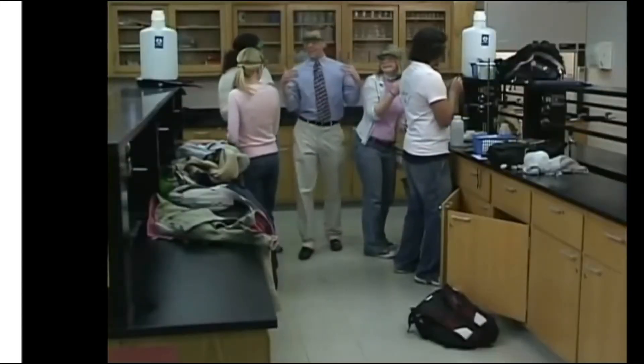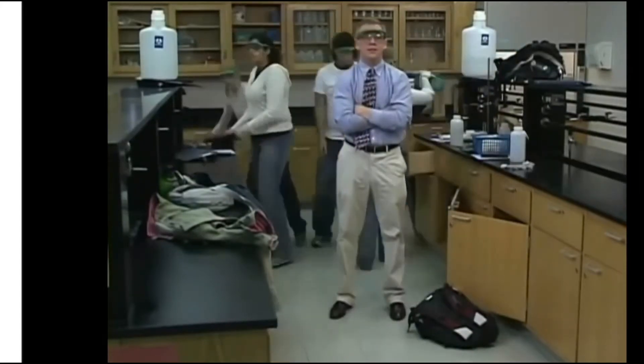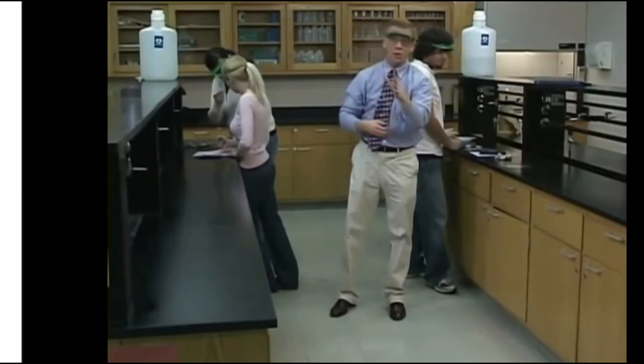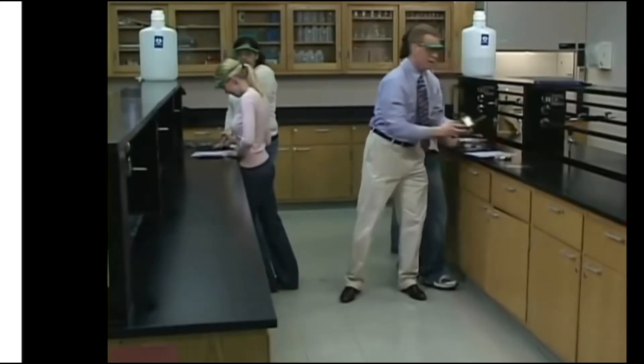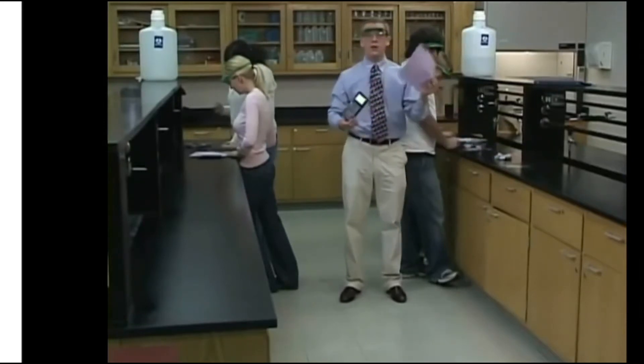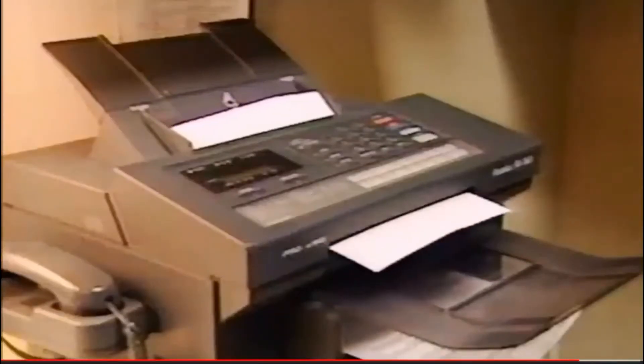This is a science lab, folks. In lab, all you really need is a calculator, a pencil, your lab sheet, and a fax machine.